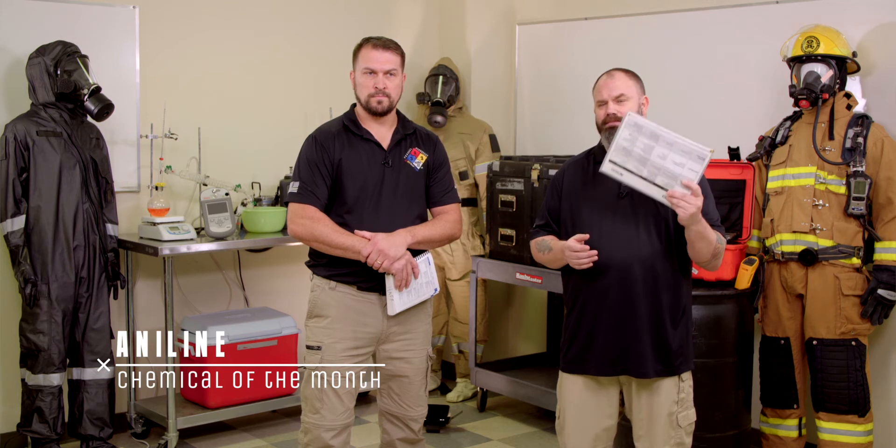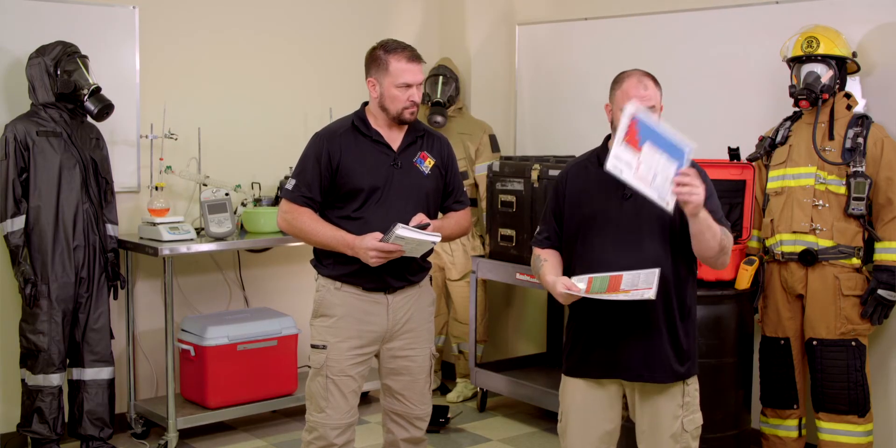Off the top of my head, I don't know what Aniline is. But I'm going to utilize my Hazmat IQ system to be able to size that up and give myself a good prediction of behavior so that when we get there on scene, we can immediately go right to work. So Kurt, I'm going to grab my charts. Why don't you grab a NIOSH? I have version 20, which are the new Hazmat IQ charts.